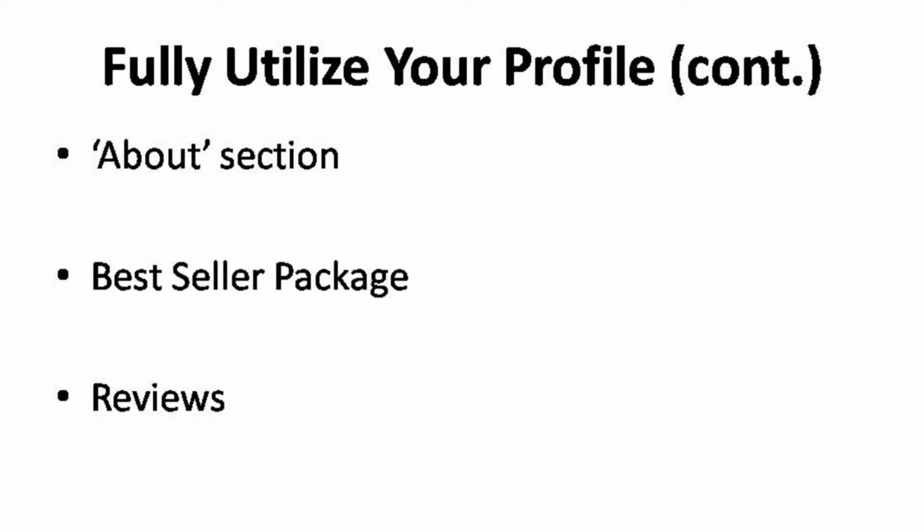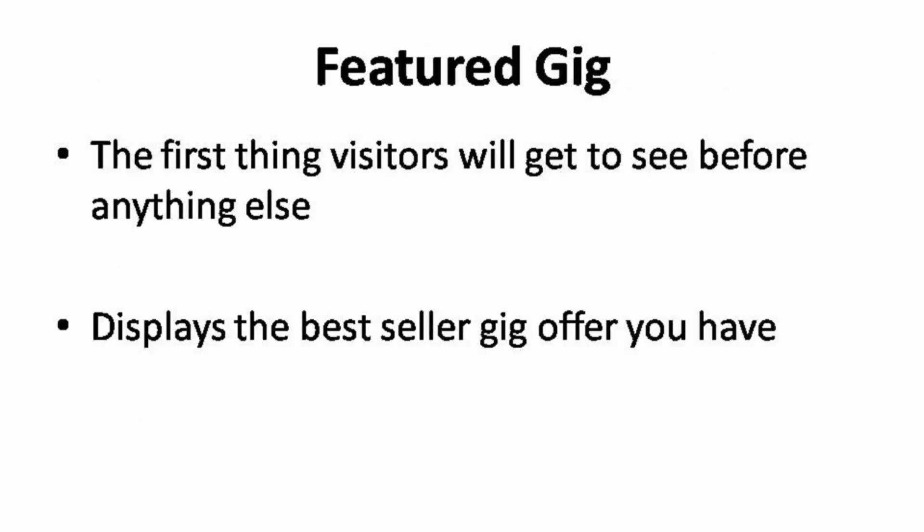Finally, one of the most significant ways to help sellers communicate more effectively with potential clients is through recent reviews and deliveries. The featured gig would be the first thing visitors will get to see before anything else. Regardless as to whether you are being featured by Fiverr or not, the featured gig picture will be shown in the search results. It will be the best seller gig offer that you have at that moment. When the visitors click on the featured gig, they will be directed to the gig page, and from there they may click on your profile picture to check out what else you can offer them.